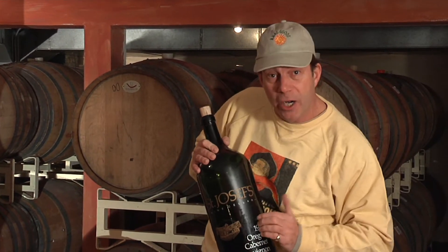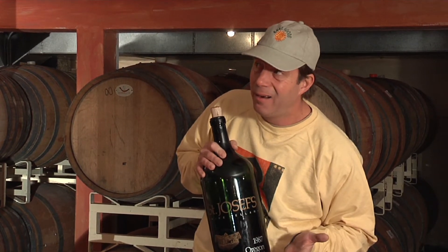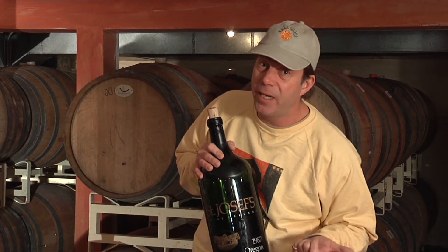Here at St. Joseph's in Oregon, these guys make and produce biodynamic wine. Never heard of it — so I'm going to find Joe, the owner, and find out what that means.